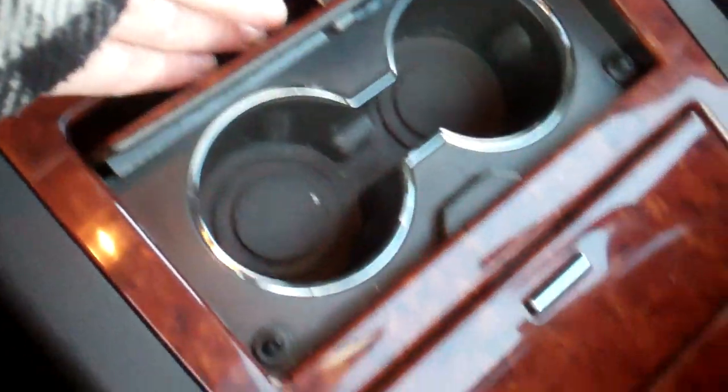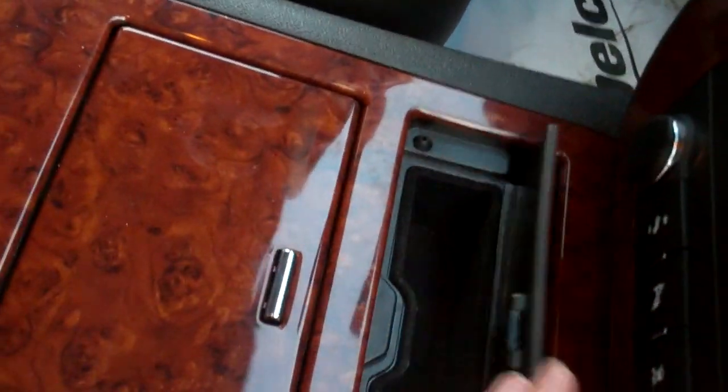Give you a little view in here — extra cupholders, extra storage space. Here's a quick view of the back, and let's go check out the back real quick.